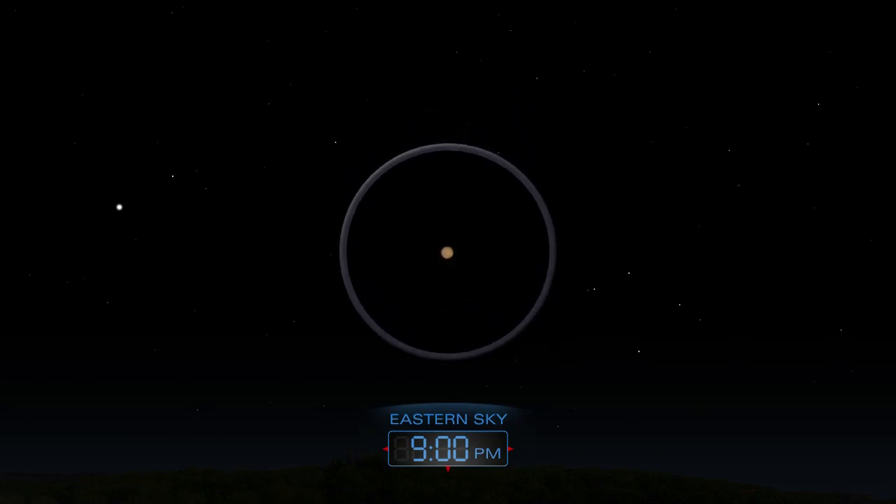On April 8th, Mars reaches opposition, meaning it is opposite the Sun in Earth's sky. It is at its closest to Earth, making it appear slightly bigger and brighter.